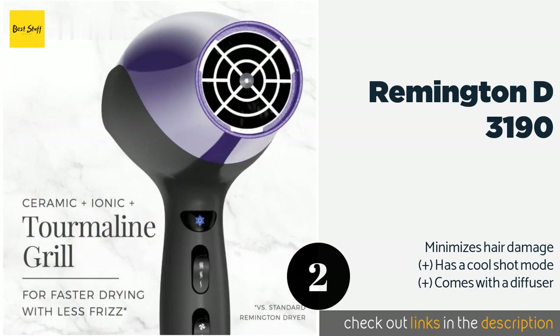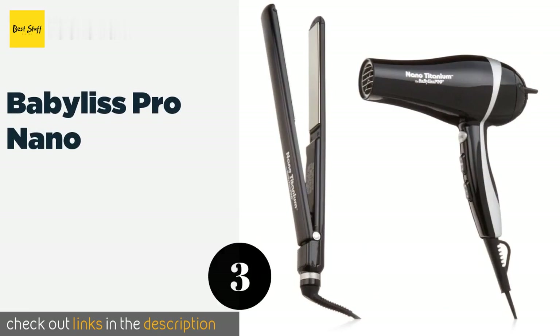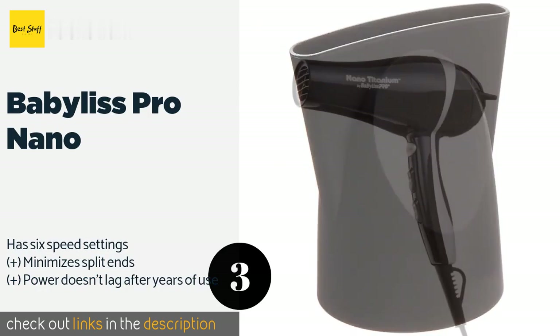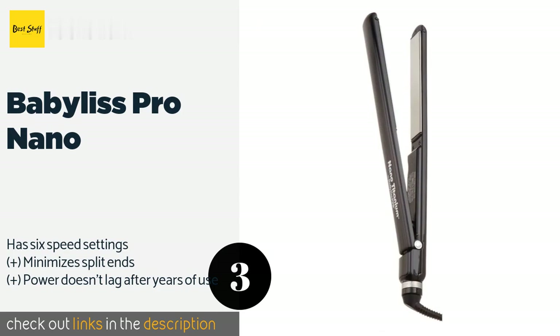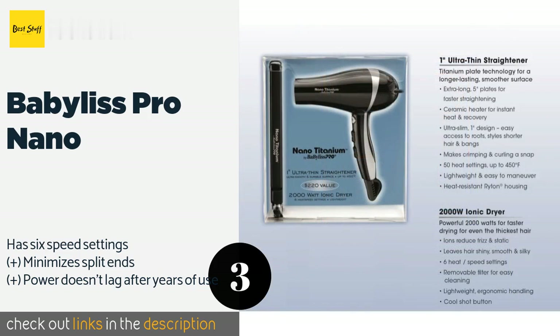The Remington D3190 is available on Amazon for $33. The next one is the BaByliss Pro Nano. It relies on the impressive heat conductivity of titanium to blast locks with high temperatures for rapid drying. Its included concentrator nozzle helps you create that extra sleek, shiny finish to turn heads. This product is available on Amazon for $150 — check out the link in the YouTube description below.